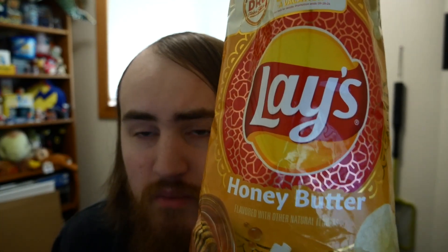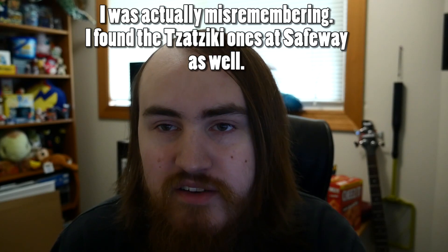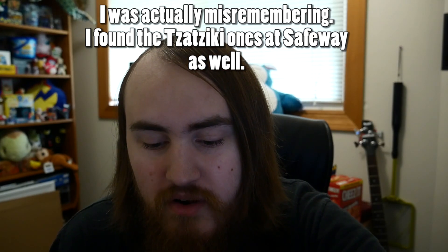I would definitely recommend you guys check them out. I found them at Safeway. I found the tzatziki ones at Walmart, but I saw them at Safeway as well. I went to Walmart and found the tzatziki ones there, then went to Safeway and found this one. These are pretty good, I would definitely recommend you guys check these out for yourself if you haven't already, because they're new.